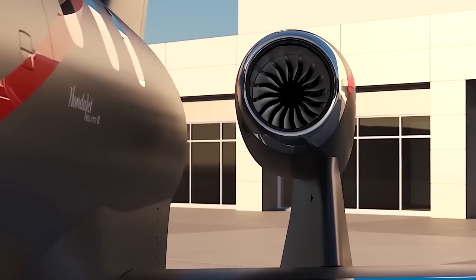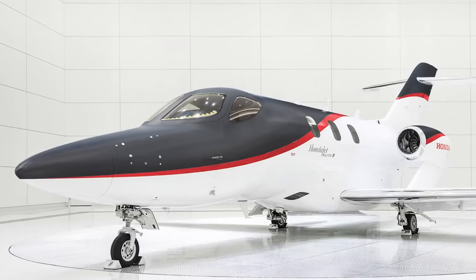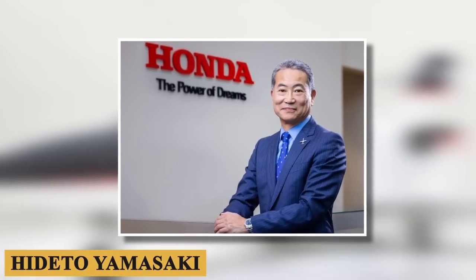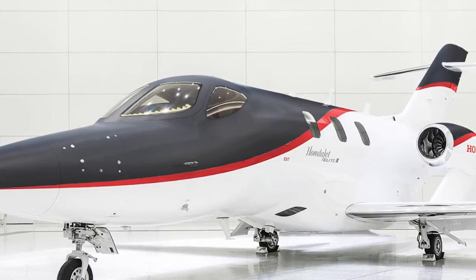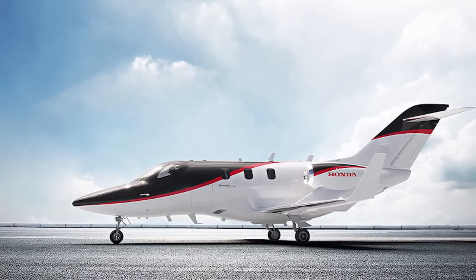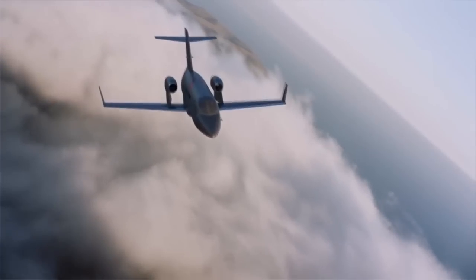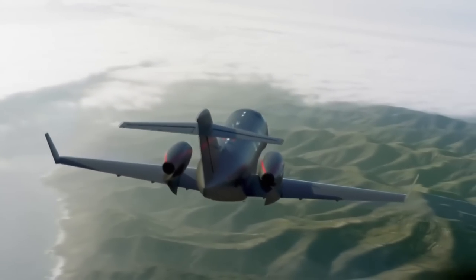The HondaJet Elite 2 once again pushes the boundaries of its category on all fronts of performance, comfort, and style, says Hideto Yamasaki, Honda Aircraft President and CEO. We are also excited to take our aircraft forward on the journey of automation by bringing new technologies to the market next year, he remarks. Today, we're going inside the HondaJet Elite 2 to talk about everything you need to know about this exciting aircraft.